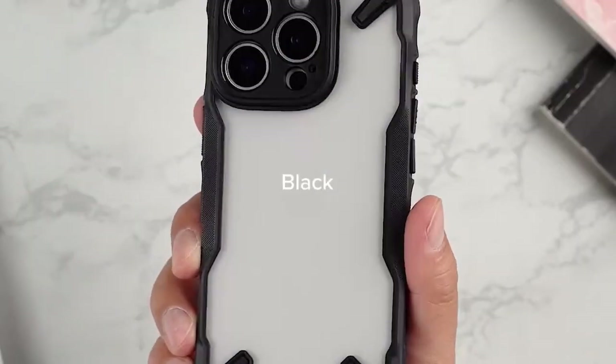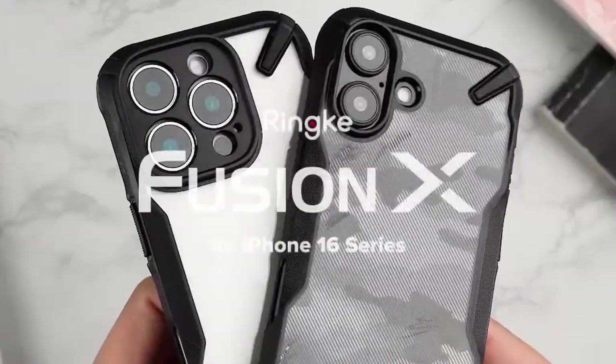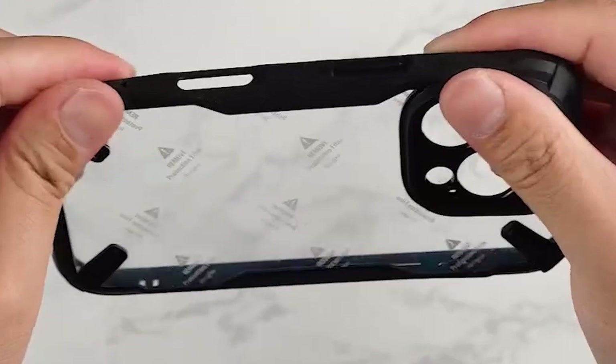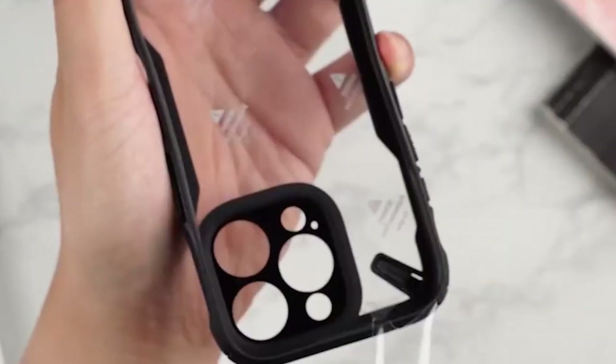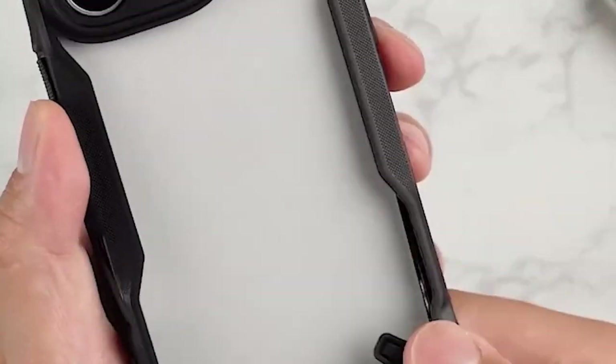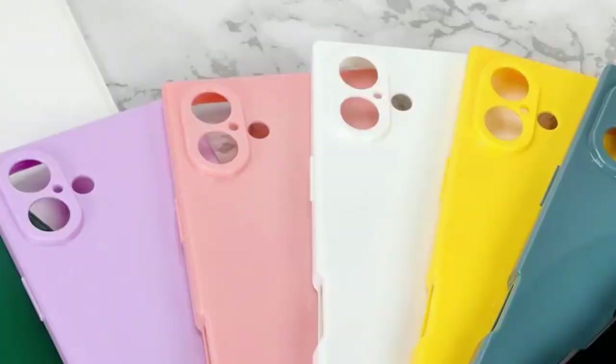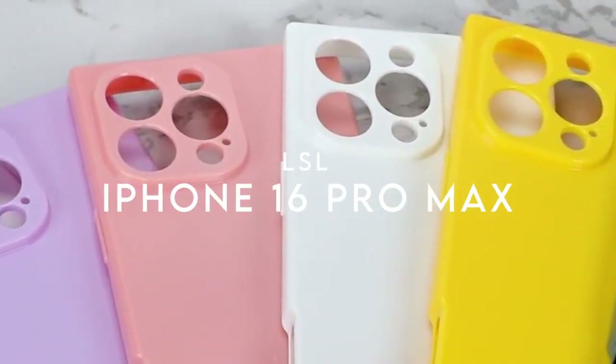Features like a 1.5-millimeter raised screen edge and 2.5-millimeter raised camera edge provide extra protection, making it ideal for everyday use.